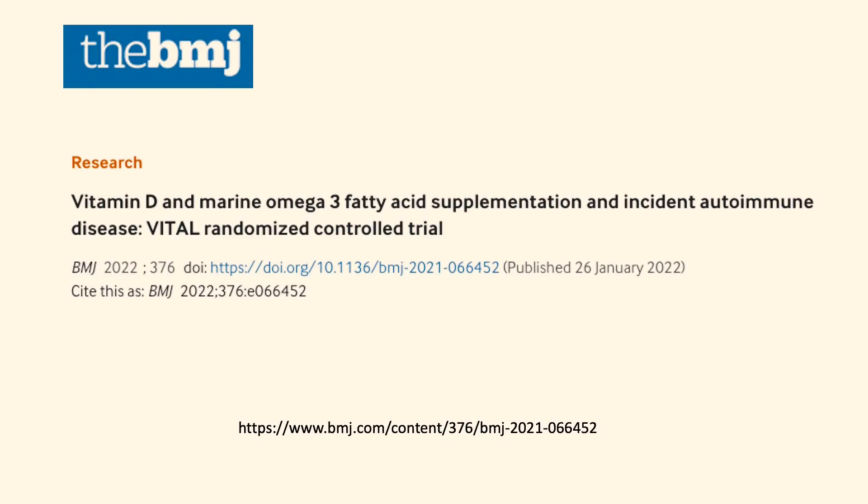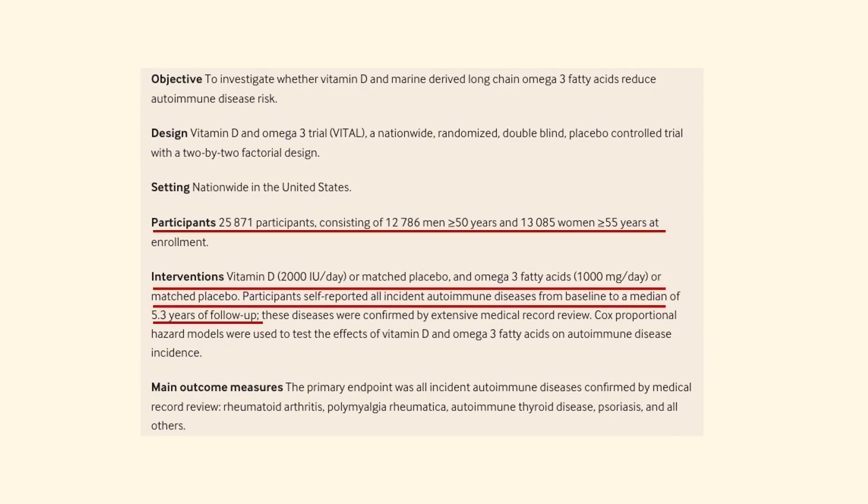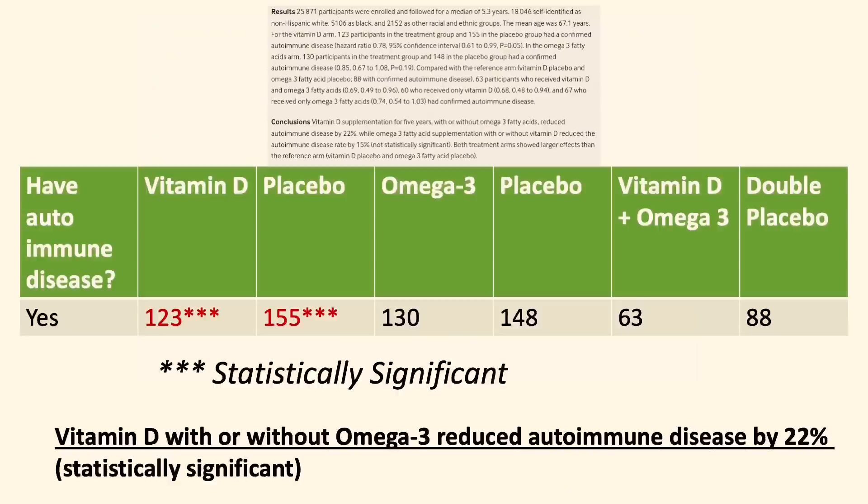This is the gold standard of clinical trials. There were 25,871 participants — about an equal amount of male and female participants aged 50 and above at enrollment. The participants took 2,000 units of vitamin D every day, with or without omega-3 fatty acids or matched placebo, for an average of 5.3 years. At the end of the study, the average age of participants was 67.1 years old, and those who took vitamin D with or without omega-3 had a 22% reduction in autoimmune disease development. This showed a significant benefit of vitamin D in helping reduce autoimmune disease incidence, particularly in older adults.